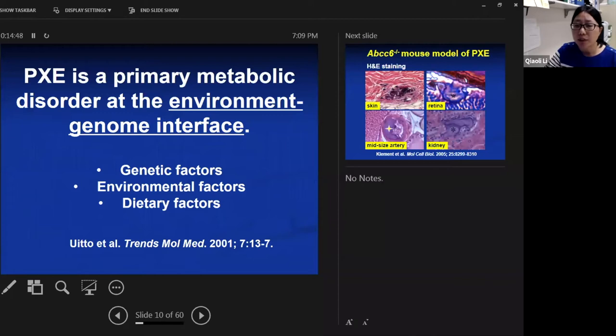As early as 2001, Dr. Rito published a paper in Translational Medicine suggesting that PXE is a primary metabolic disorder at the environment-genome interface. There are genetic factors, environmental factors, and dietary factors that can all modify the disease progression and disease severity.